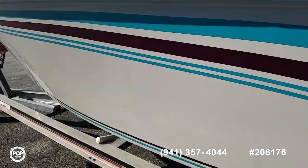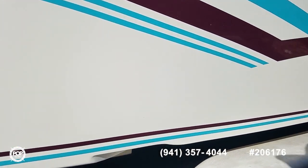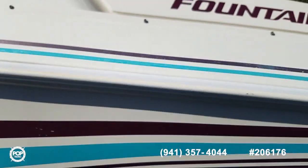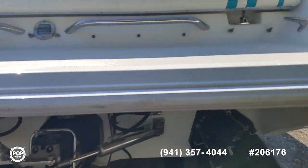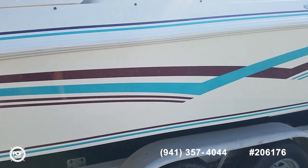Gel coat is nice and shiny — I don't see any damage, scuffs, or scrapes anywhere. The nice cutout on the hull design provides quicker planing speeds as well as better fuel efficiency overall. We'll do a slow pan down the starboard side here.